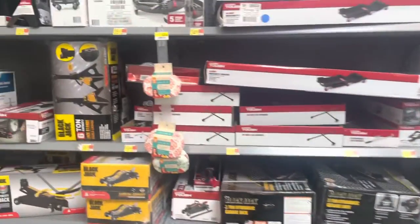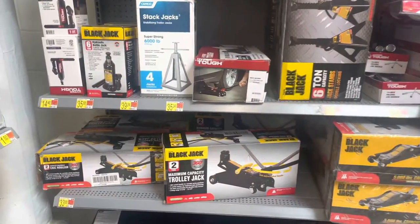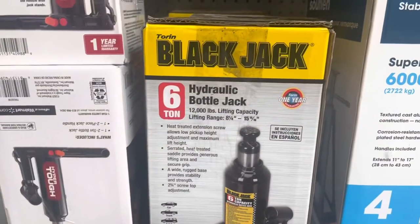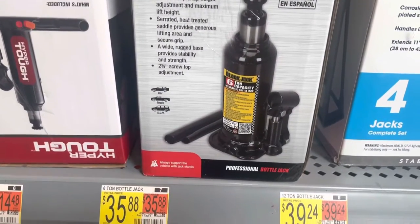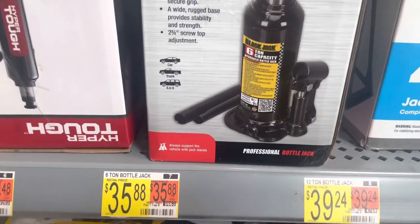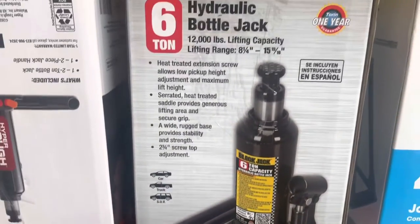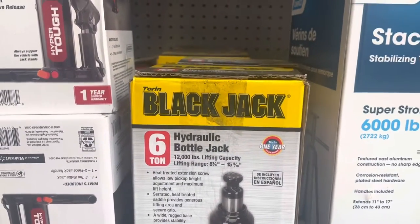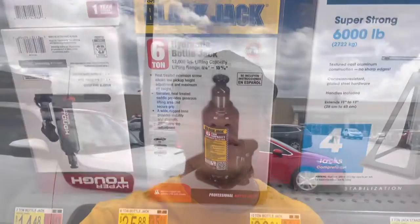Here's their selection of jacks. They do not have any type of high-lift or off-road jack, but they do have a decent 6-ton hydraulic bottle jack at $35 - you can get away with those sometimes on the trails. It lifts up to almost 16 inches which is not bad. It's about your only option here.